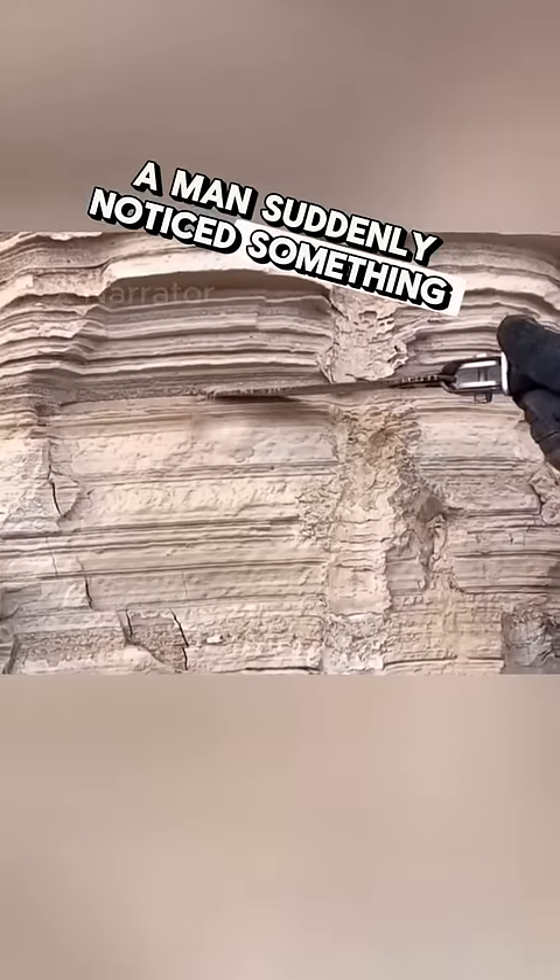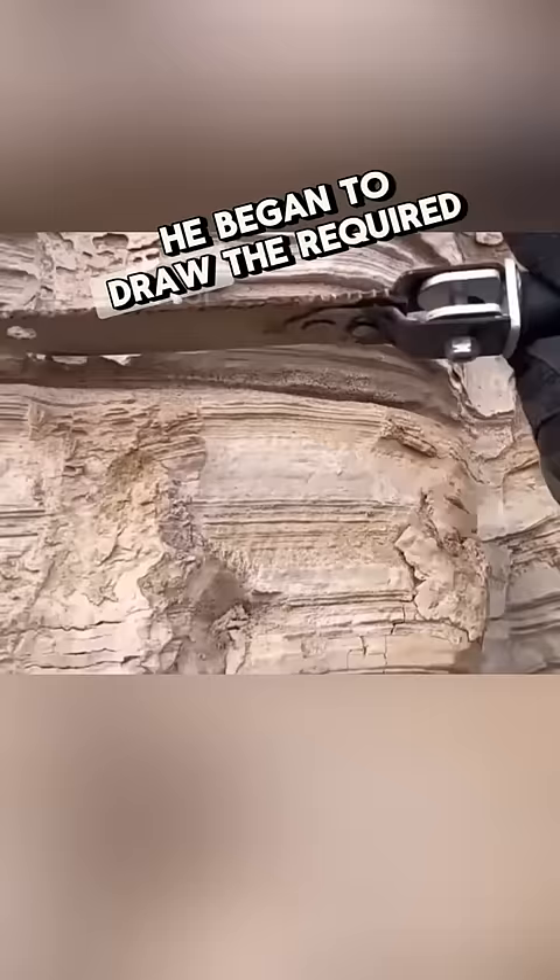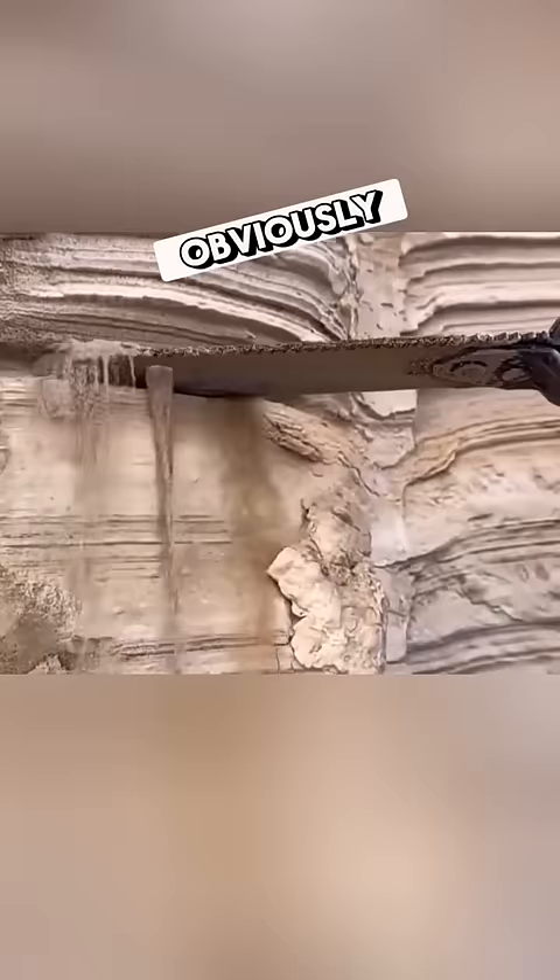A man suddenly noticed something strange on the wall next to him — there were some unusual things on the wall. He took out a military knife and began to draw the required positions on the wall. The mud here is very soft, and it is obviously in a desert area.